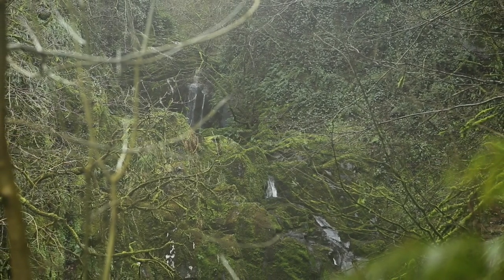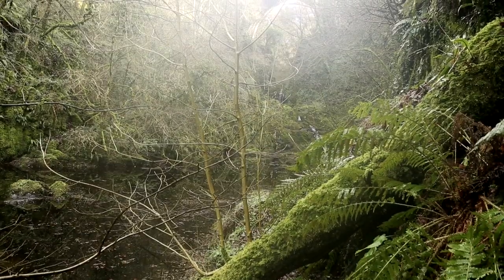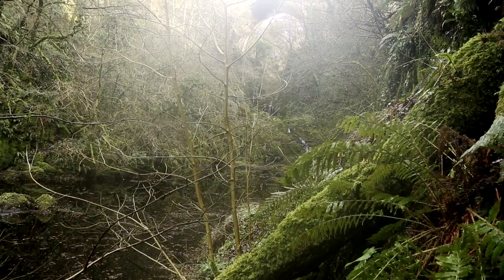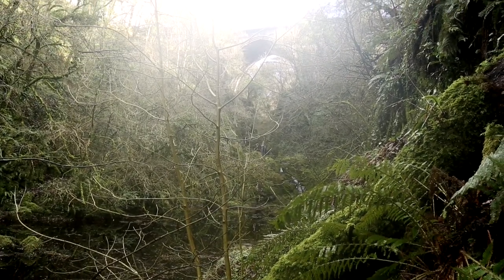Today the River Liffey is tame, placid, controlled and patiently flows on into County Kildare, leaving behind Alexander Nemo's hidden Poulaphouca Bridge to watch over the now quiet River Liffey.